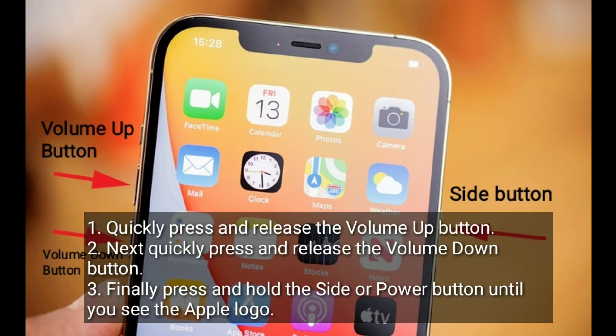Quickly press and release the volume up button. Next, quickly press and release the volume down button. Finally, press and hold the side or power button until you see the Apple logo.